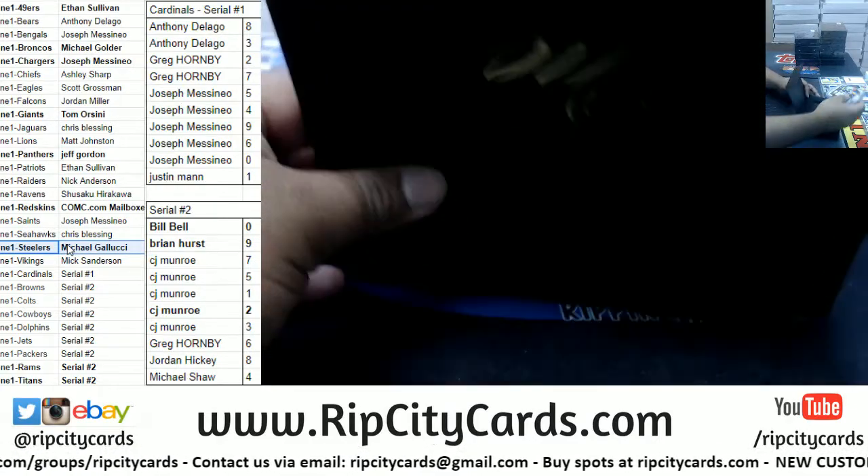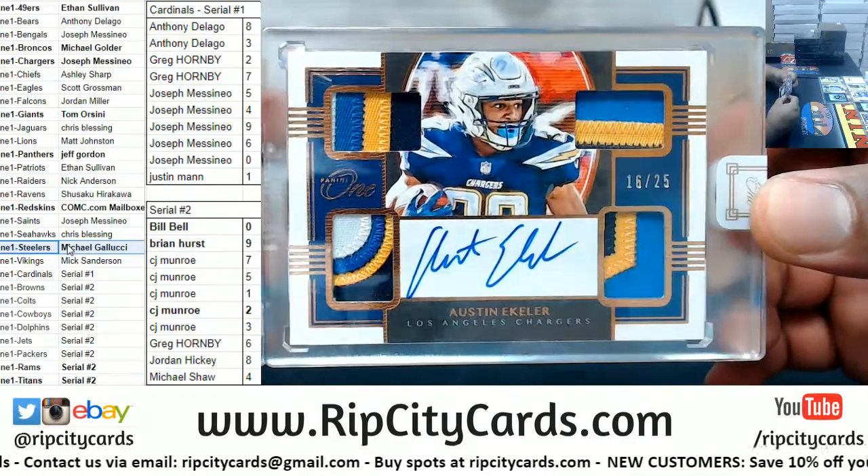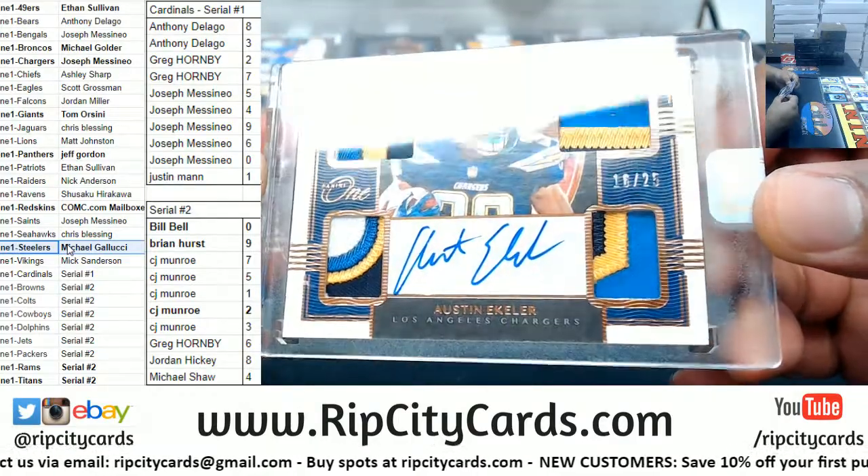Damn, that's nice — Austin Ekeler, 16 of 25 for the Chargers. Nice patches on that.